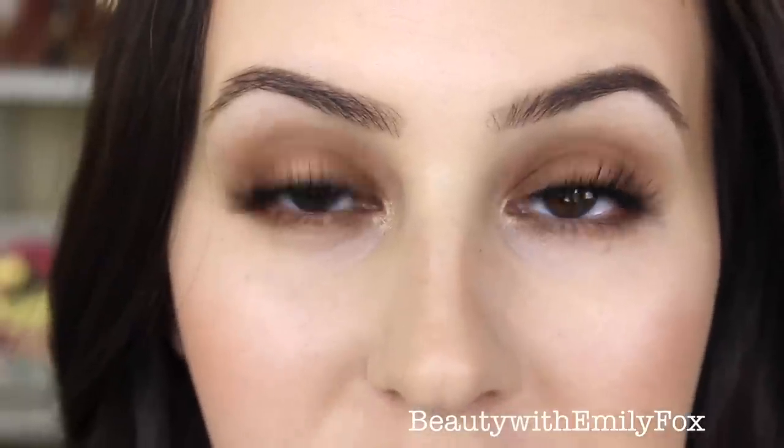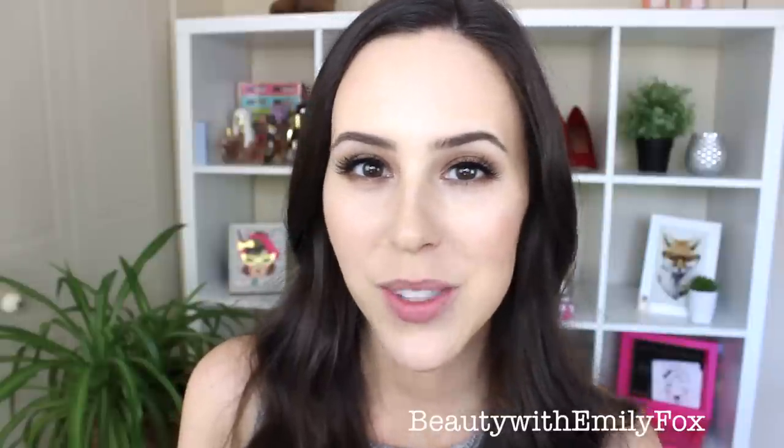This is what the eye makeup finally looks like. To finish the look I'll use the Too Faced La Creme Lipstick in the color Nude Beach.